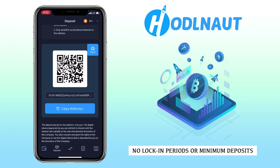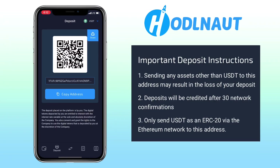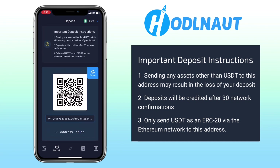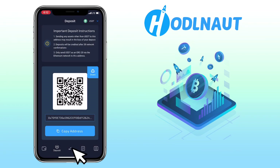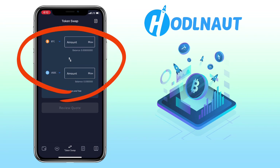To pick a token, click here. You can deposit BTC, ETH, USDC, USDT, DAI, or WBTC. Please note: sending any assets other than USDT to this address may result in the loss of your deposit. Deposits will be credited after 30 network confirmations, and only send USDT as an ERC-20 via the Ethereum network to this address. HODLENOT also has an in-app token swap, which is very nice — with this feature, you can easily swap tokens on the app.